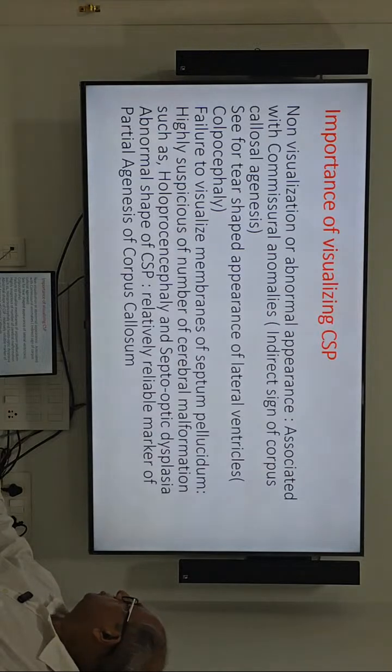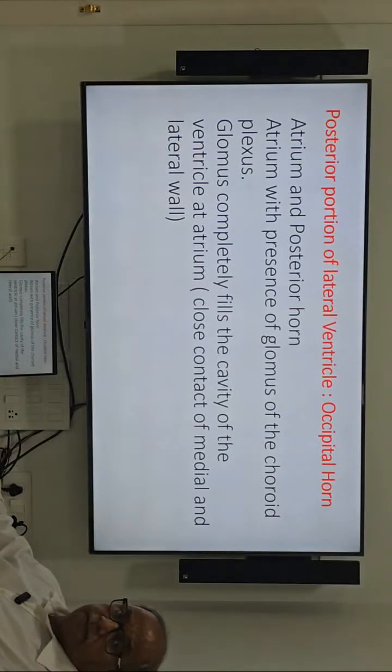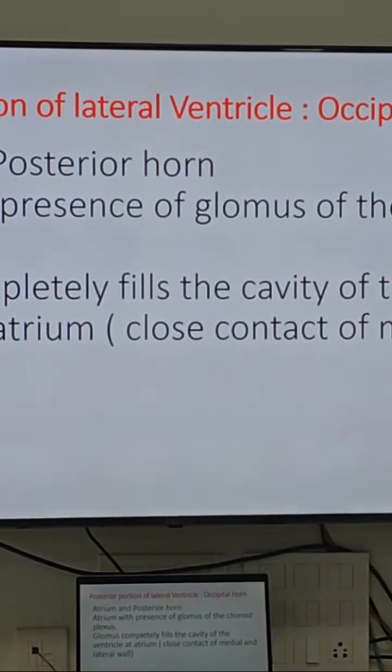When the CSP or cavum septum pellucidum is not visible, proceed to targeted sonography, as this is in favor of partial or complete agenesis of the corpus callosum. Also evaluate the posterior portion of the lateral ventricle — the atrium and occipital horn — as already covered during the anatomy session.